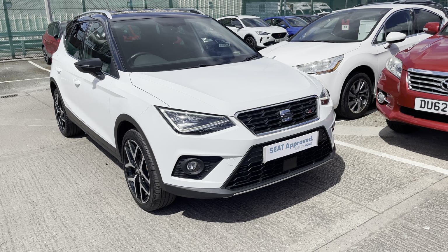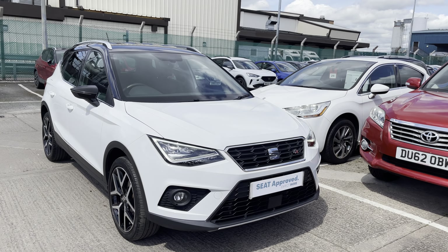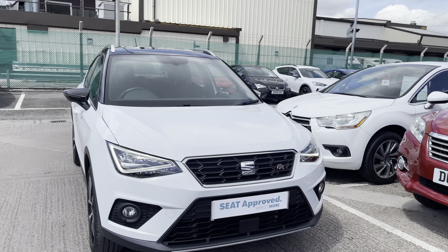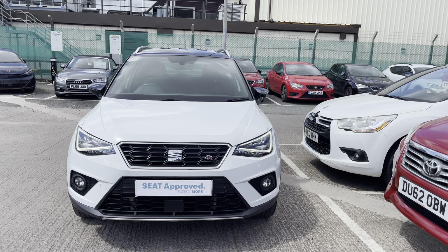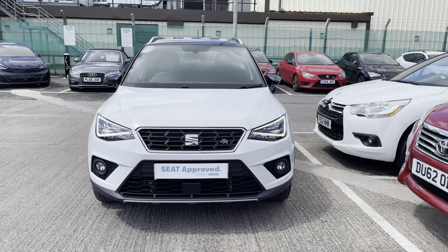Thank you for watching this video on this gorgeous approved used SEAT Arona FR Sport. As one of our approved used vehicles, it comes with benefits including a minimum of 12 months warranty, 30-day exchange, and much more. We offer a huge range of flexible finance packages and personalised finance quotes. To book a test drive or enquire about this vehicle, please give us a call on 01270 864 430.